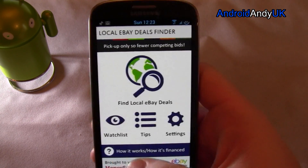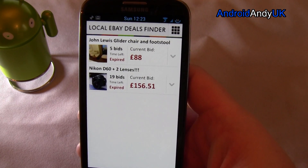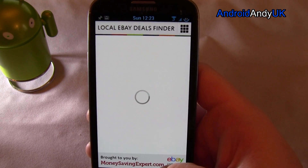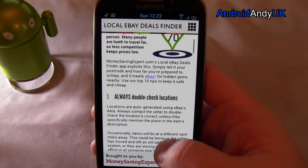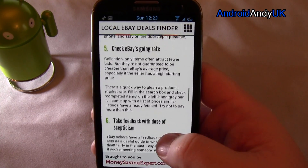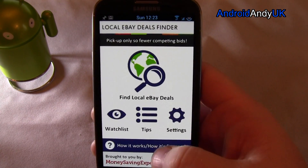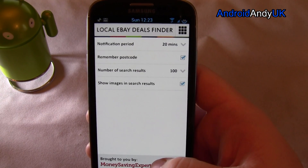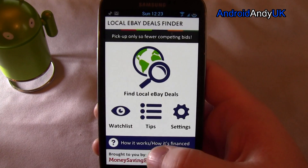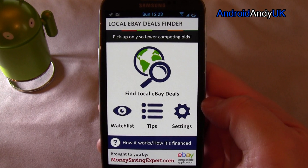I've got my watch list — was I watching anything? There are also some tips: always double-check locations, and don't assume local deals are always a bargain. So there are a few tips for you if you're buying. Settings — yeah, just basics. Fairly basic app, but kind of handy if you're looking for a bargain. That's all — my name's Andy, catch you all again soon.